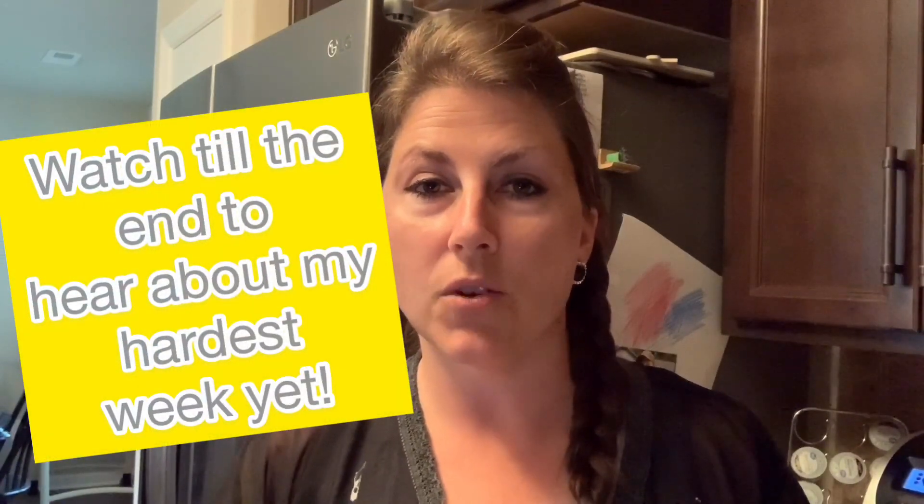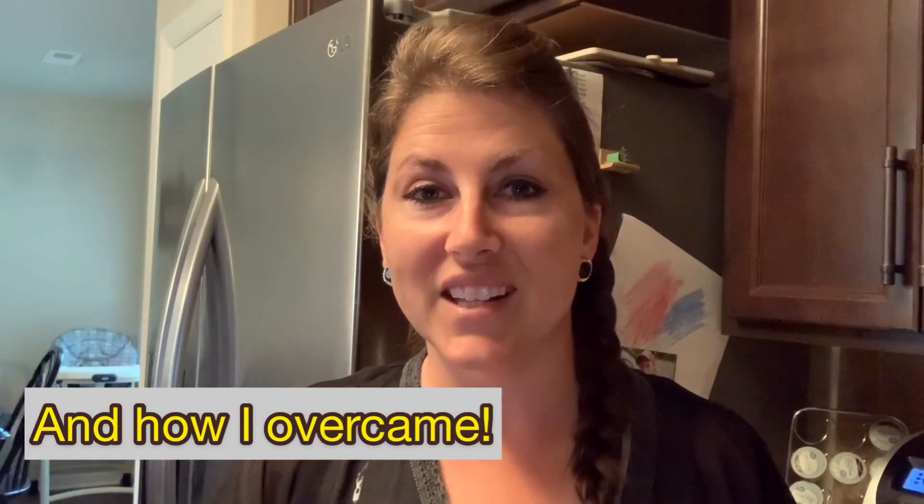Today we'll be talking about power fuels and smart carbs on Nutrisystem. Somebody asked me to do this video in one of the comments on my last video showing my one-month results, so this is that video. I hope you guys enjoy — let's go ahead and get started.